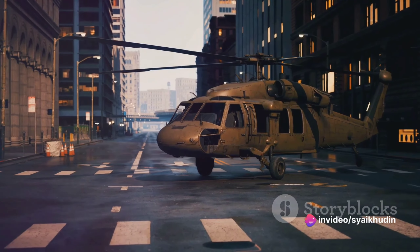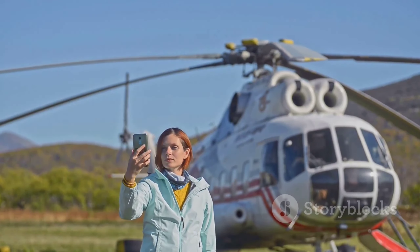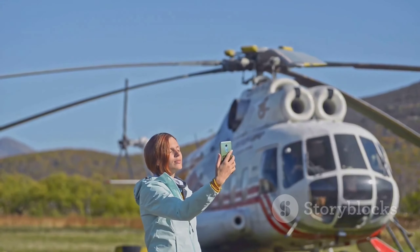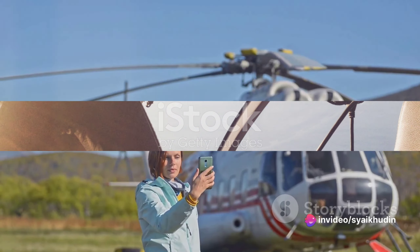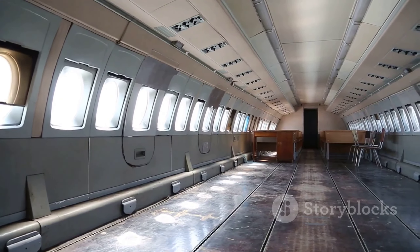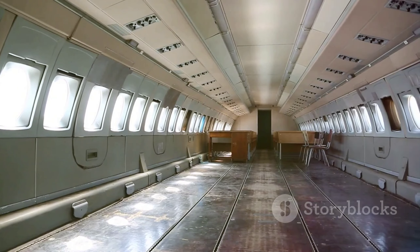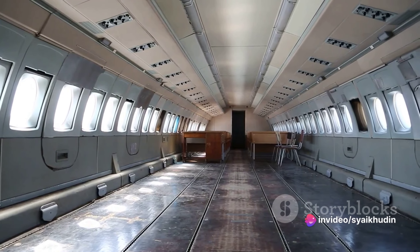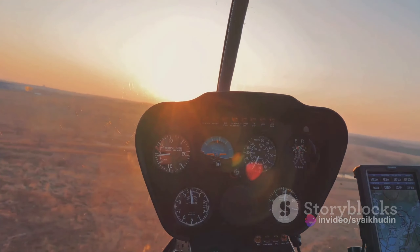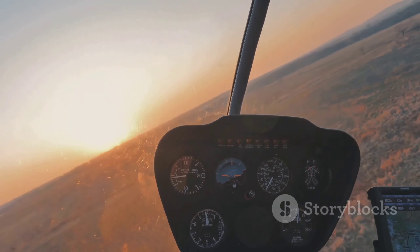First off, the Airbus H-225 Super Puma is not just any helicopter. This high-performance aircraft is a long-range passenger transport machine, designed with the utmost attention to detail, comfort, and safety. One of the most striking features of the H-225 is its spacious cabin. With a capacity to comfortably accommodate up to 19 passengers, the aircraft ensures that everyone on board has ample space to stretch out and enjoy the journey. The cabin's design is not only practical, but also exudes sophistication, with plush ergonomic seats and a quiet, vibration-free environment.